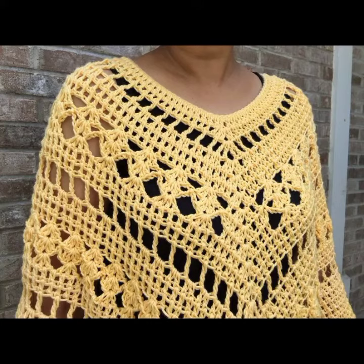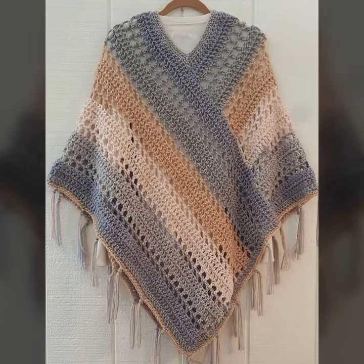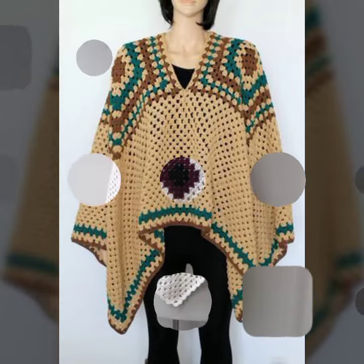Hello guys, how are you? I hope you are all doing great. In this video, we will show some unique ideas of crochet poncho patterns. These designs are very trending nowadays because winter is coming.